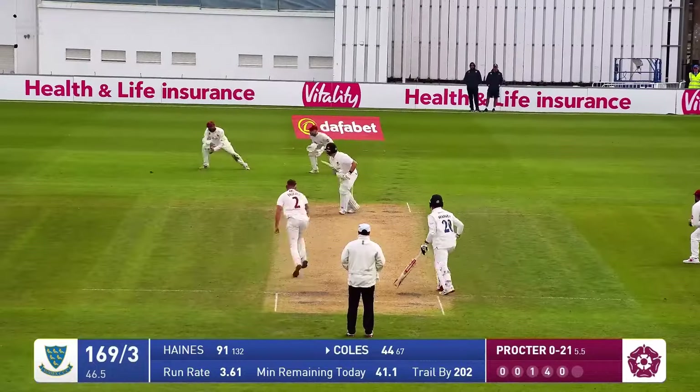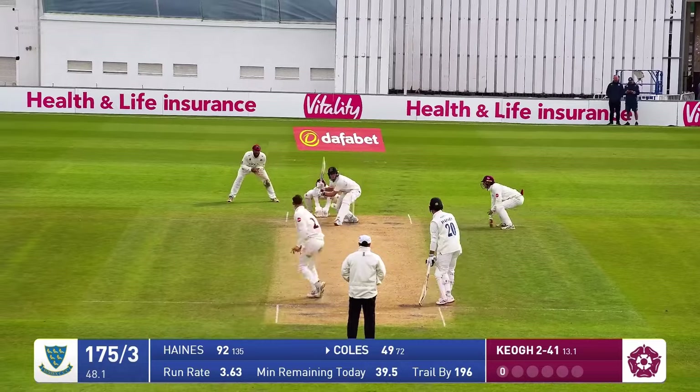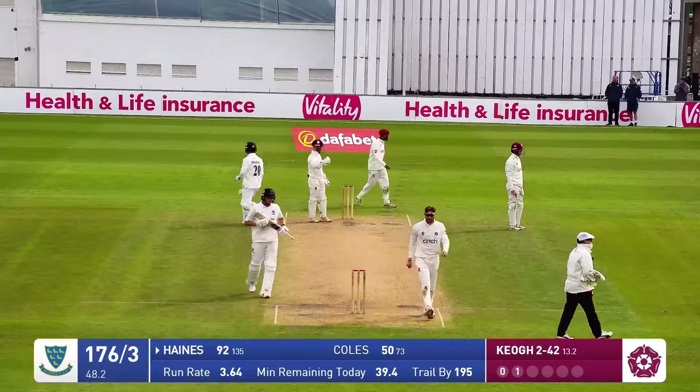In comes Proctor, bowls, and Coles is going to get four runs here — but not really where he intended. Keogh in, bowls, gives up plenty of air, and that's going to be 50 for James Coles as he slips the ball away down to deep mid-wicket.